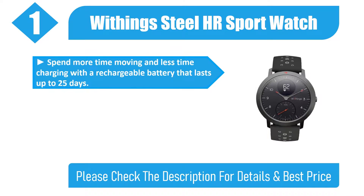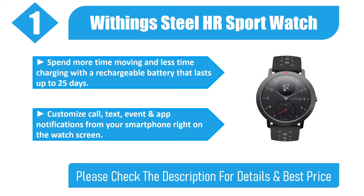Spend more time moving and less time charging with a rechargeable battery that lasts up to 25 days. Customize call, text, event, and app notifications from your smartphone right on the watch screen. Please check the description for details and best price.